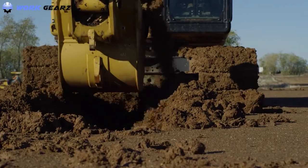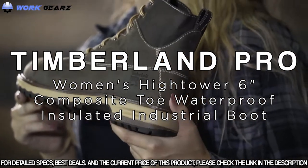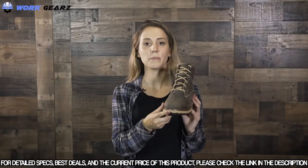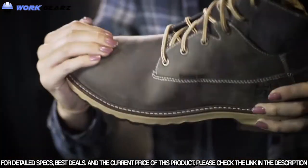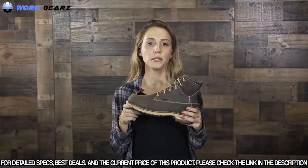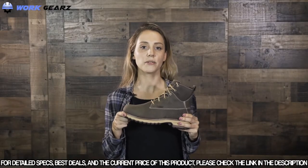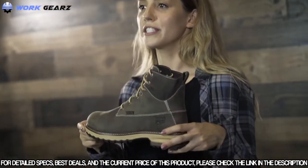The Hightower work boot is built on a women-specific last for optimal fit. This boot features premium waterproof leather for dry feet all day long, an alloy safety toe for lightweight protection, and cement construction for flexibility with a metal and mutilation-free upper. It features the Timberland Pro anti-fatigue technology footbed for shock absorption and energy return, plus a breathable and moisturizing lining with antimicrobial treatment for odor control.